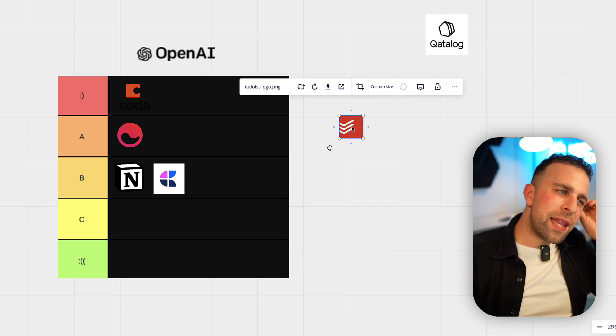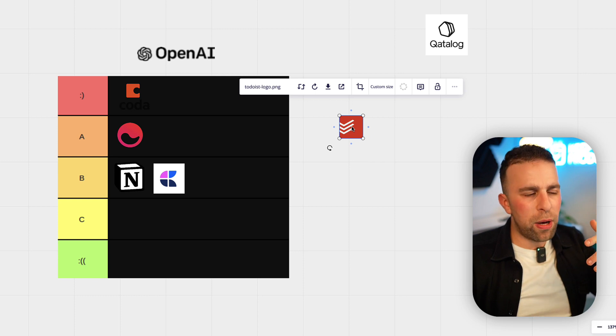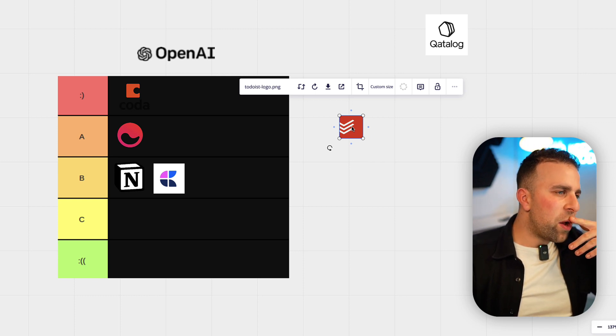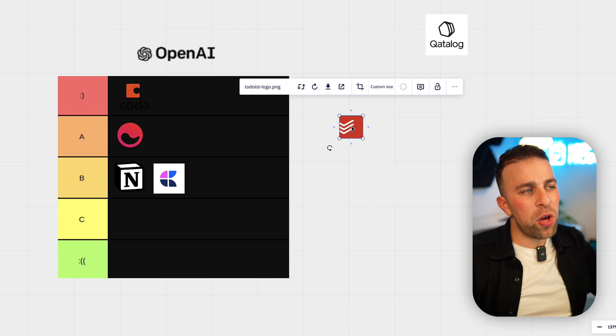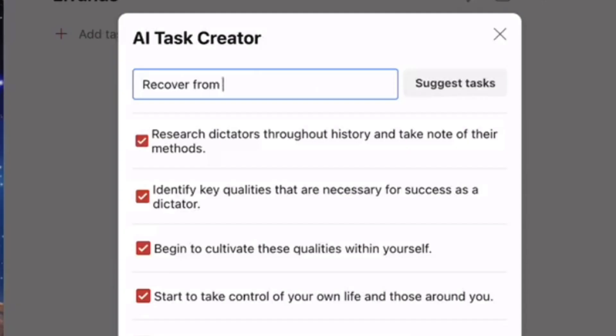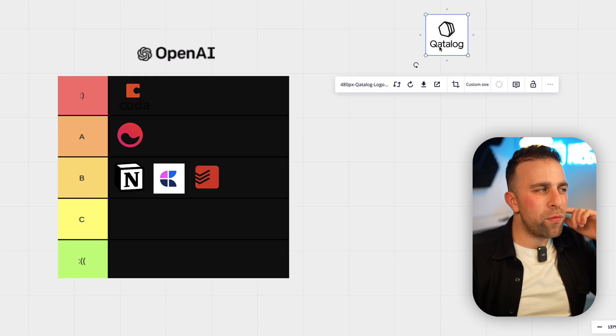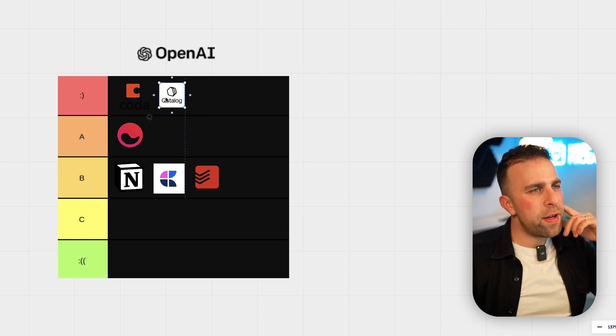Todoist — I think their day is going to come with AI when they introduce smart suggestions and abilities like that. The task creator is good, but it's nothing too amazing. I'm going to put it at a B, because I don't think it's really revolutionary in its introduction of AI.